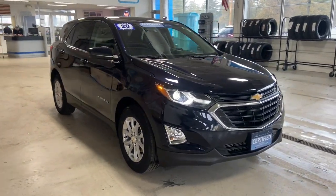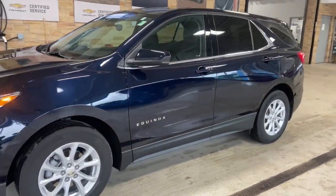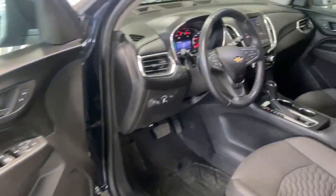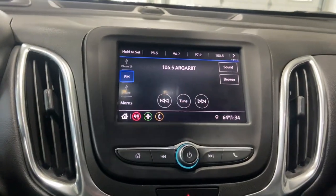Get a feel for the 2020 Chevrolet Equinox. With less than 40,000 miles on the odometer, this vehicle provides excellent value. The advanced safety features, passenger-friendly cabin, generous cargo space, and connected technology of the Equinox help you navigate every twist and turn of the road with confidence and style.